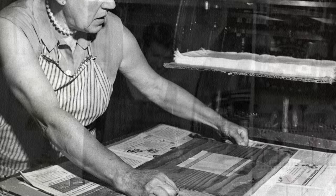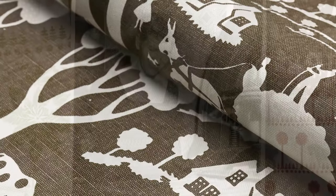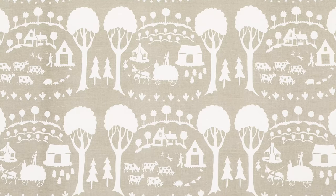They would use linoleum blocks to print on their fabric. It makes the actual illustration a lot cleaner, crisper, more graphic, but not so graphic and clean that it looks like it's been made digitally. So it retains a lot of that handmade quality, that hand-carved block look.